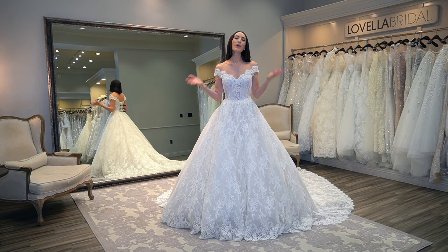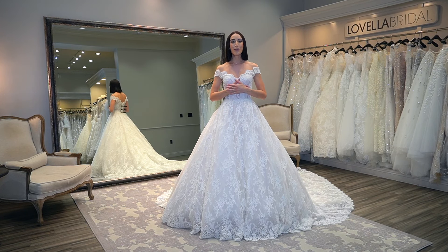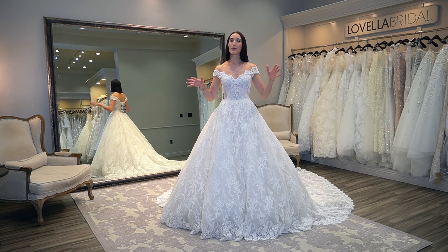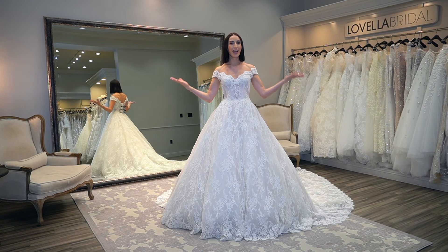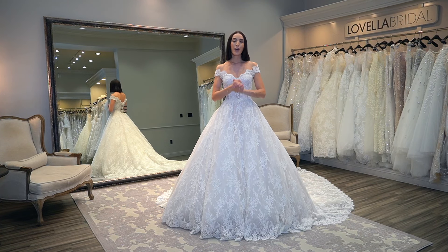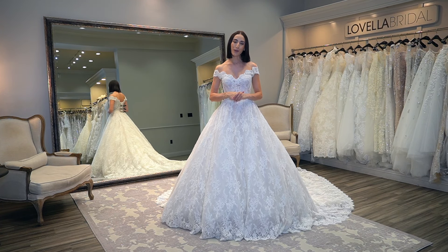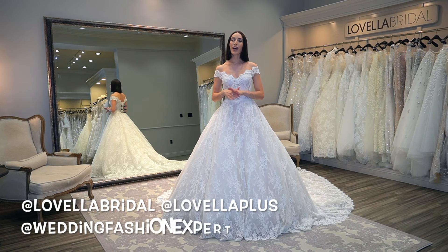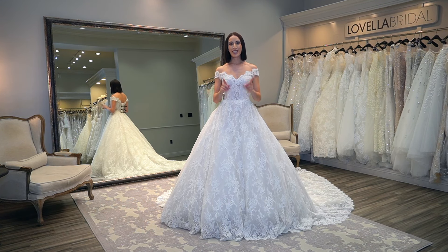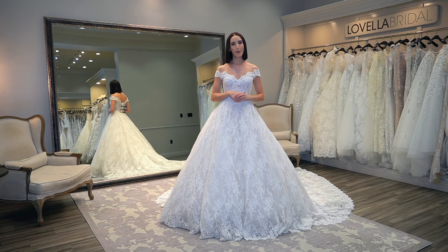For those of you that are new to my channel, welcome — I am so honored that you found me. I am a wedding fashion expert, stylist, and buyer, wearing so many different hats here at Lavella Bridal, located in Los Angeles, California. For daily content, follow us on Instagram at Lavella Bridal, Lavella Plus, and Wedding Fashion Expert, and on TikTok at Lavella Bridal and Wedding Fashion Expert.